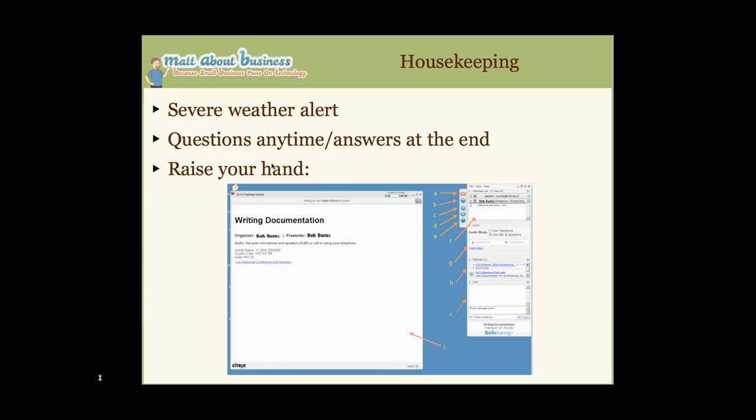Let's do a couple of quick housekeeping things before we get started. First off, there has been a severe weather alert for my area. So if you lose communication with me, that's probably what happened. I'll get in touch with all of you and make sure that we reschedule a webinar if I lose connectivity.